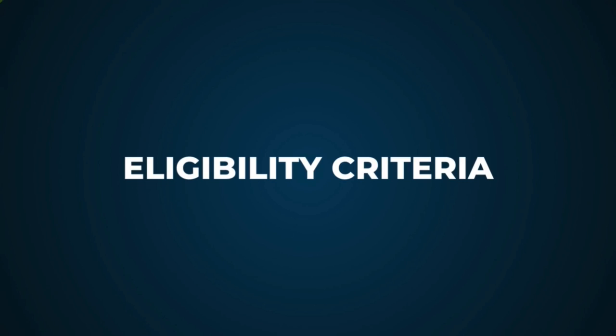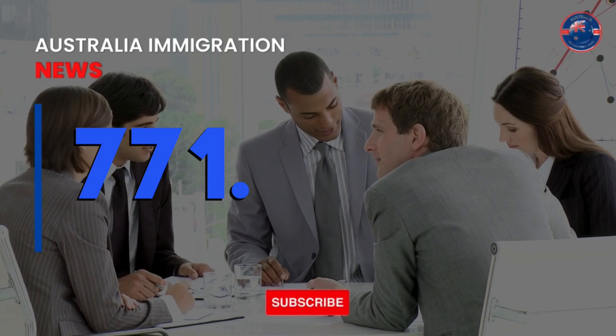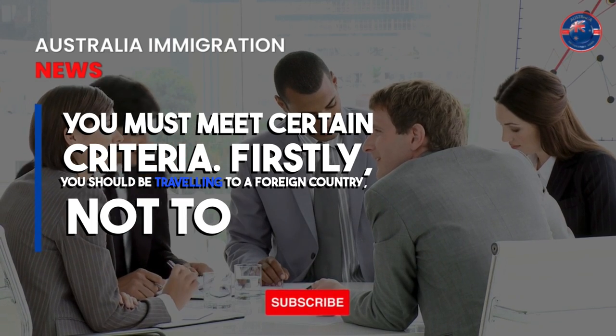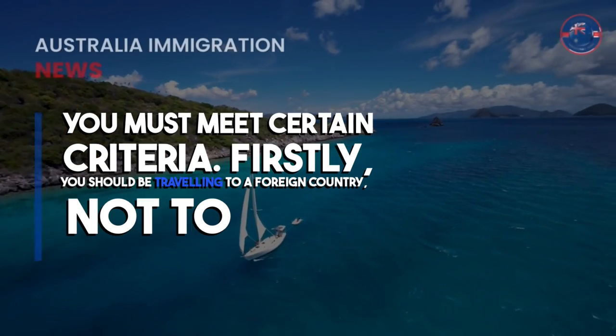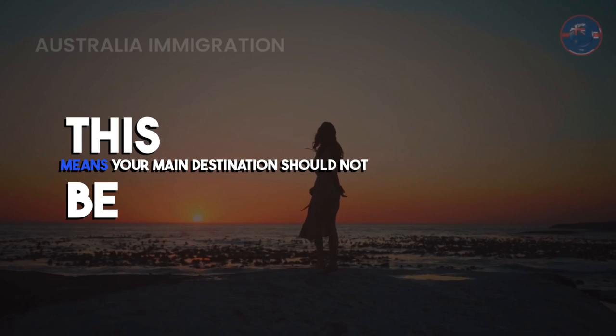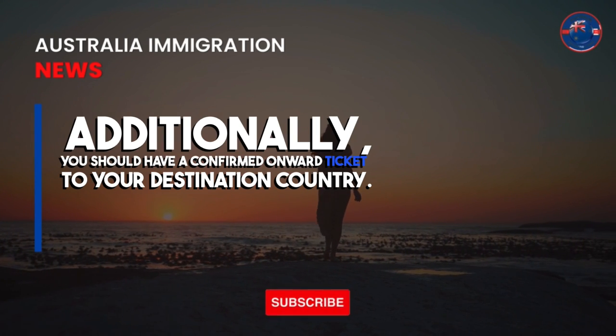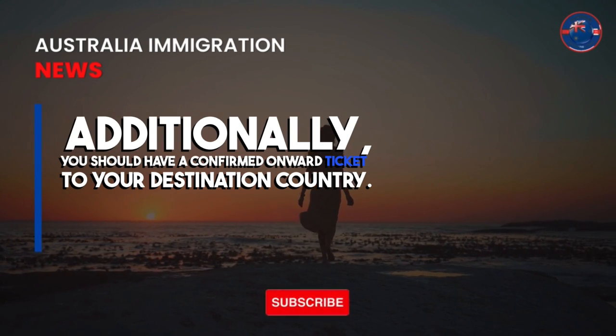Eligibility criteria. To be eligible for the Australian Transit Visa, subclass 771, you must meet certain criteria. Firstly, you should be traveling to a foreign country, not to Australia — meaning your main destination should not be Australia. Additionally, you should have a confirmed onward ticket to your destination country.